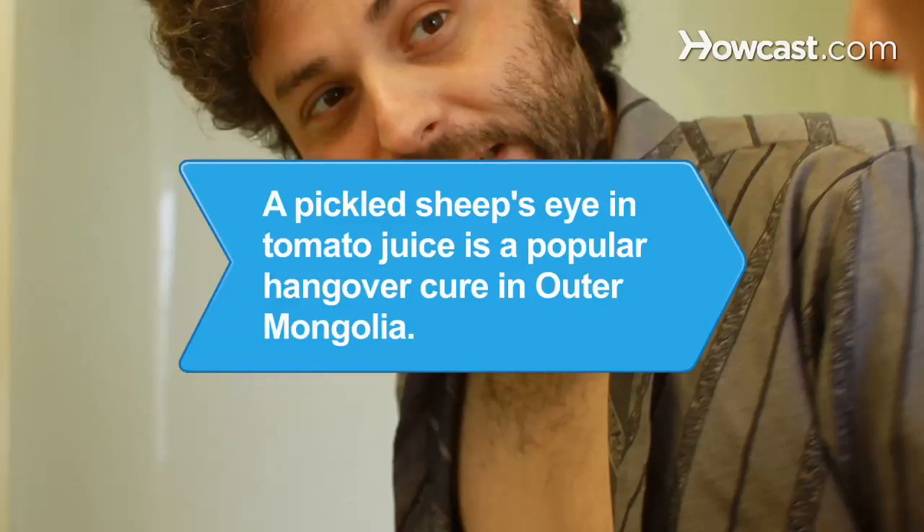Did you know? A pickled sheep's eye in a glass of tomato juice is a popular method to cure a hangover in Outer Mongolia.